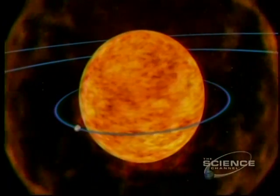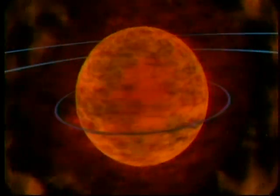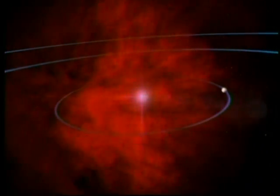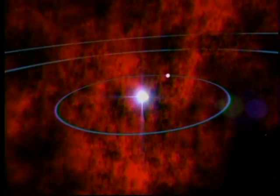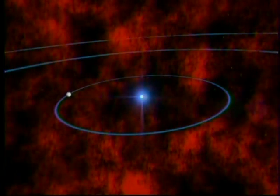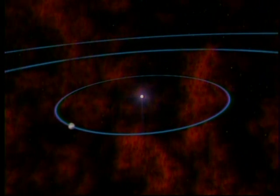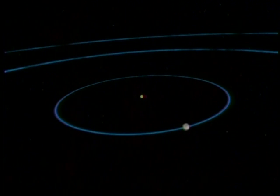Then begin the convulsions. Like cosmic smoke rings, the Sun puffs off a series of nebulae. The white-hot core is exposed. It collapses to the size of Earth — a white dwarf. Of the inner planets, only Mars survives in lonely orbit. Our Sun expires as a dead, black dwarf.